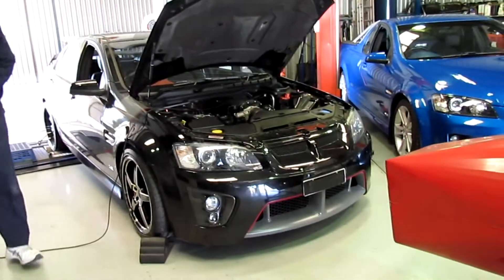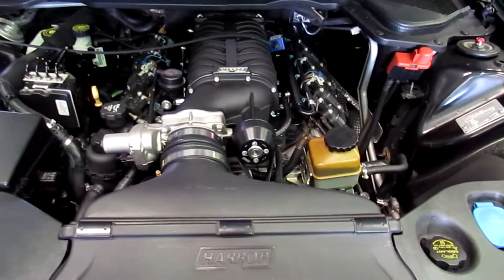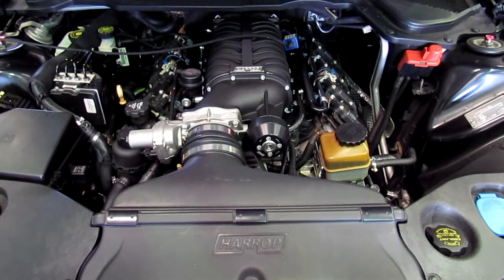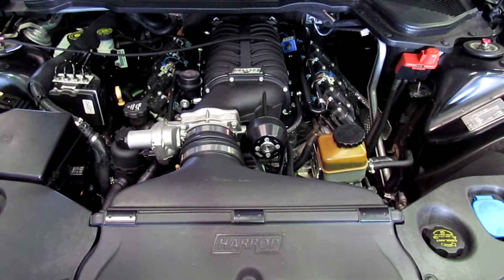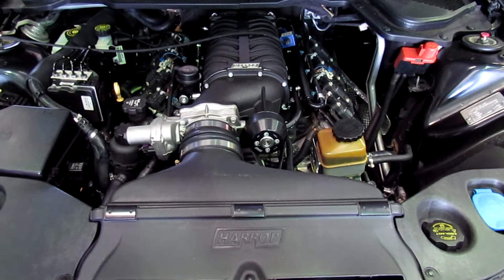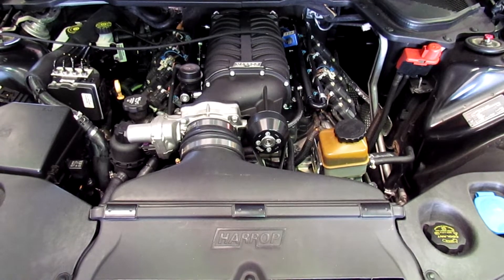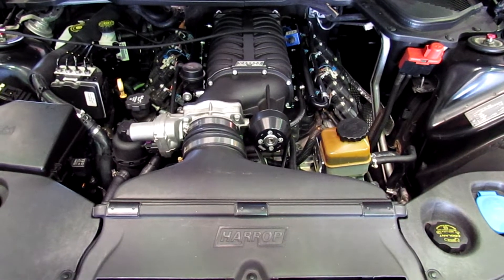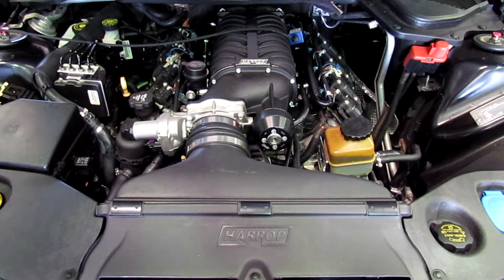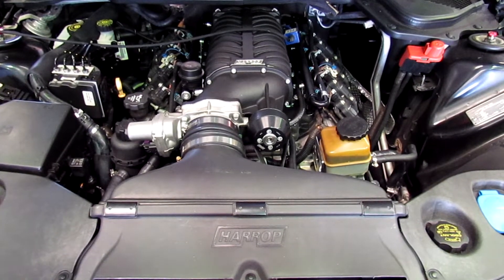Today we've got this 2007 VE SS, it's set up with an HSV front on it. It came in to us in standard form with a full exhaust system — it's already got brakes, wheels, and bits and pieces on it. What we've done is a camshaft upgrade, a supercharger upgrade, and a fuel system upgrade. We also ended up having to do a clutch on this one as well — it had a few Ks on it and the clutch needed replacing. It's got an LSA fuel system in the tank, and the 2300FD-FI supercharger system with camshaft, dual springs, and all the normal bits and pieces inside.